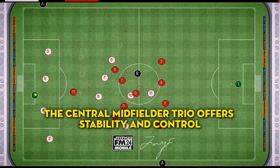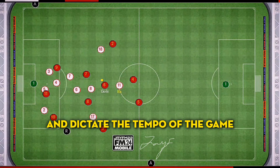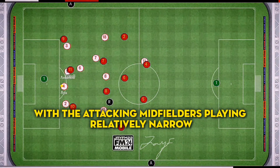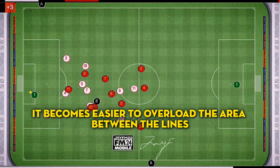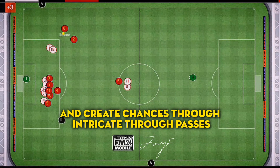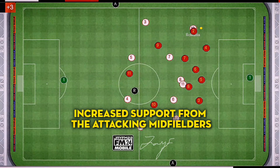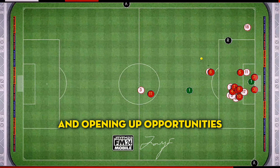The central midfielder trio offers stability and control, allowing teams to dominate possession and dictate the tempo of the game. With the attacking midfielders playing relatively narrow, it becomes easier to overload the area between the lines and create chances through intricate through passes. The lone striker benefits from increased support from the attacking midfielders, creating combination play and opening up opportunities.